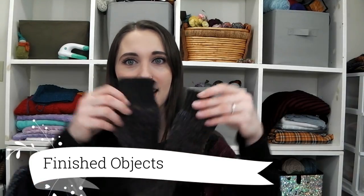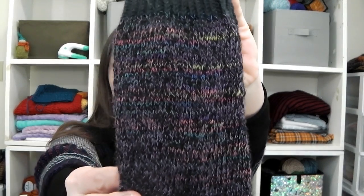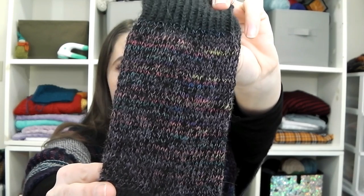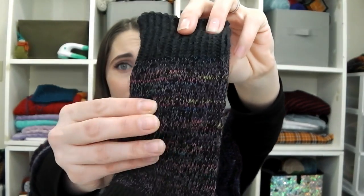Moving on to finished objects — I have my January socks done. These are Trekking Sport for the toe, heel, and cuff, and Trekking XXL for the body. This yarn has a ton of texture — it appears to be a cable-plied four-ply yarn which gives a ton of texture. I've only worn these once and that texture does make the yarn scratchier. Trekking XXL is not a super soft merino sock like you're used to getting from indie dyers — it's a hardy sock.